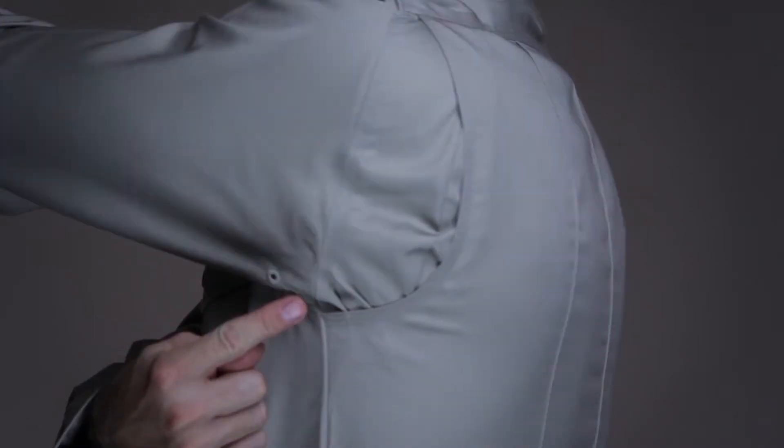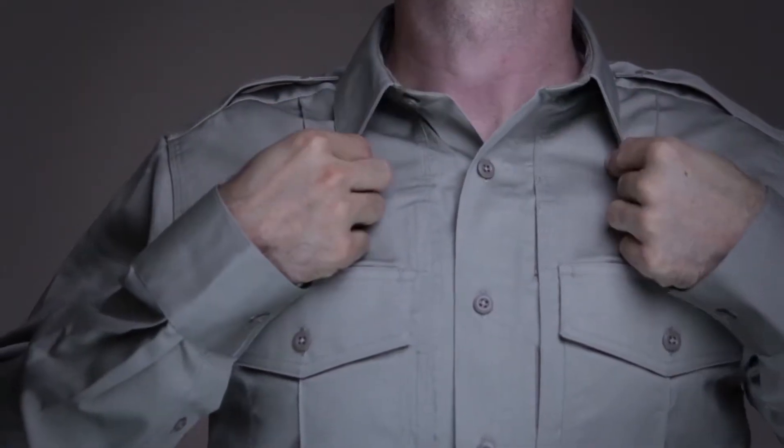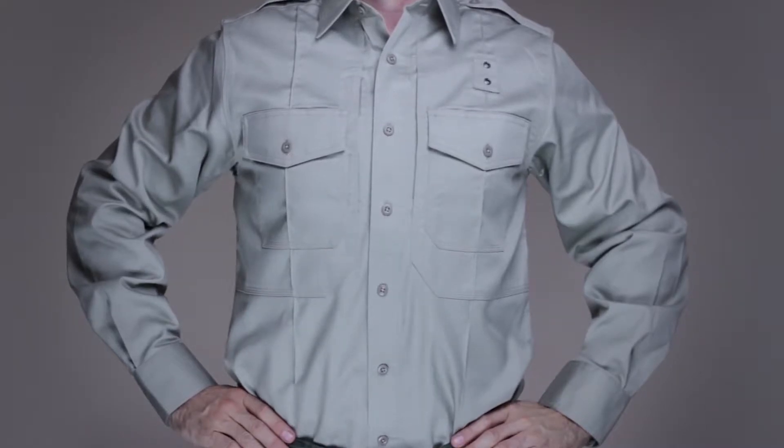The bi-swing shoulder design ensures full freedom of movement, permanent creases, and integrated collar stays provide a crisp, professional appearance in any setting.